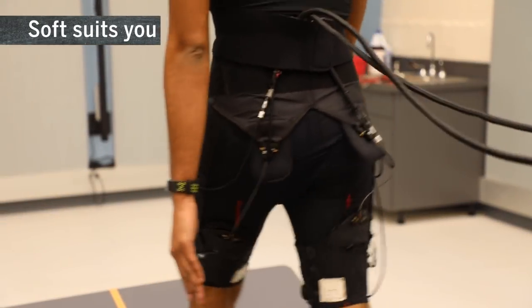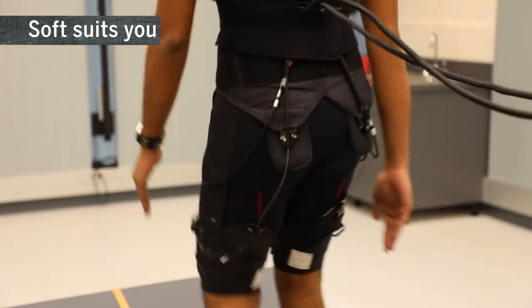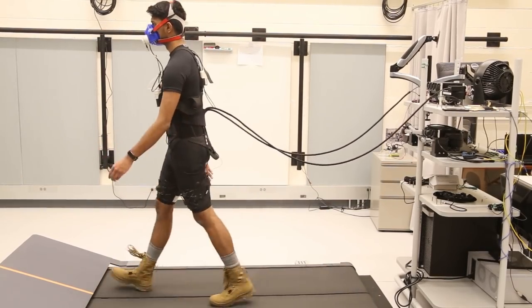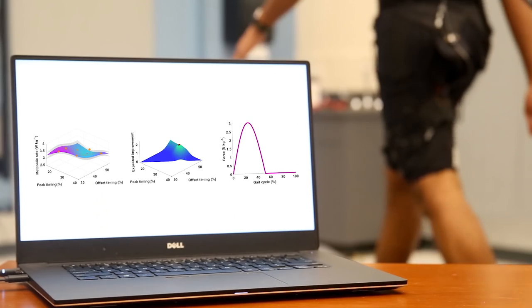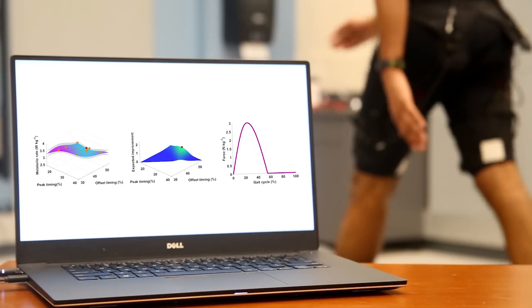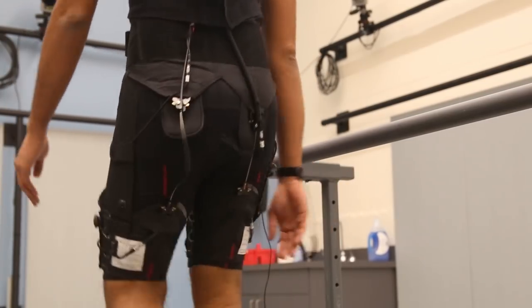If you need an exoskeleton to help you move, you probably don't want it to be as heavy as Iron Man's. A new lightweight stretchy exosuit offers new ways of integrating fabric design, sensing, robotic control, and actuation to increase the wearer's strength, balance, and endurance. And human-in-the-loop control allows better integration with natural movement.